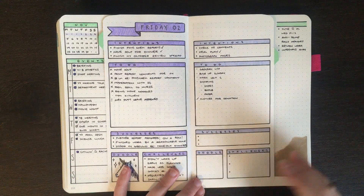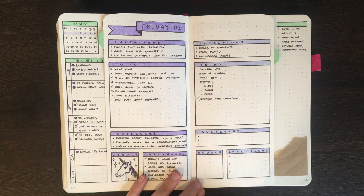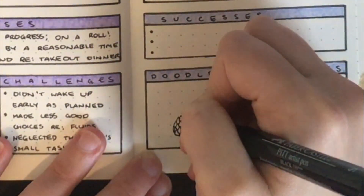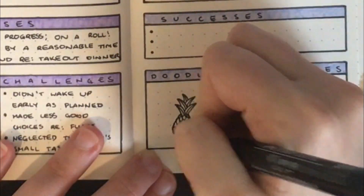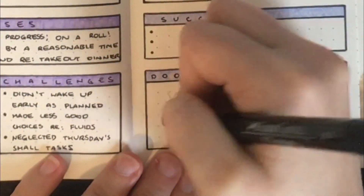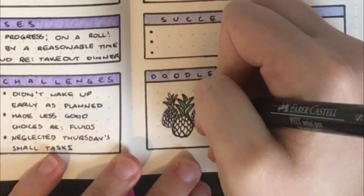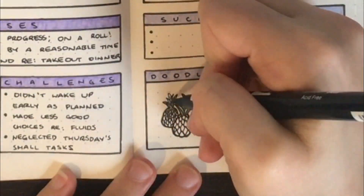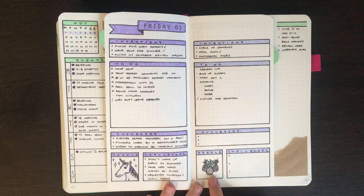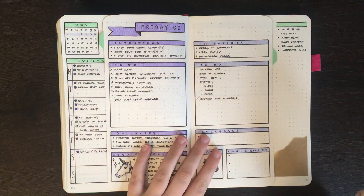Because we're only halfway through the day I'm going to be holding off on my successes and challenges list, but I am going to go in and draw my doodle for the day — today's prompt is pineapple. Because I still want to keep these ones within my colour theme for November, I'm going to go in and colour in the yellow part of the pineapple. I also want to go in and add a couple more to-dos that I have for today.